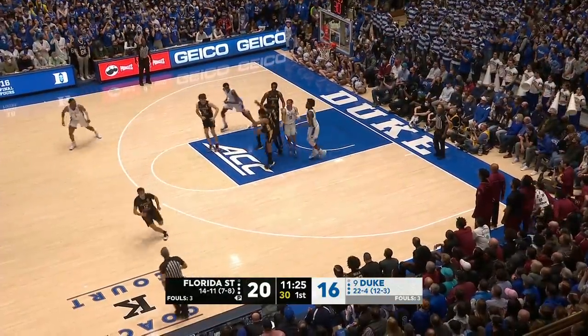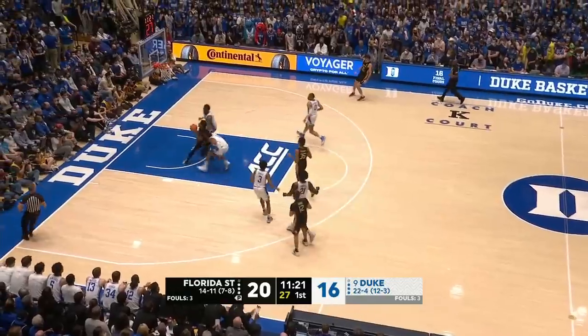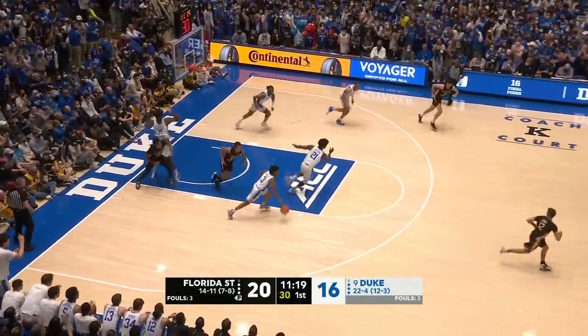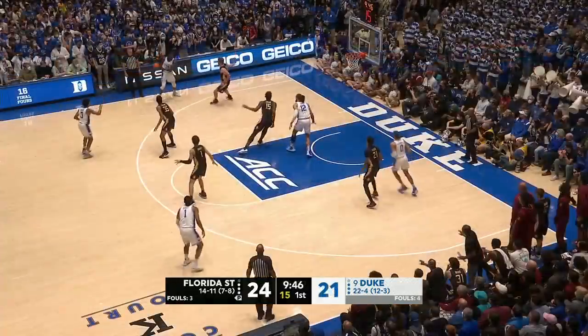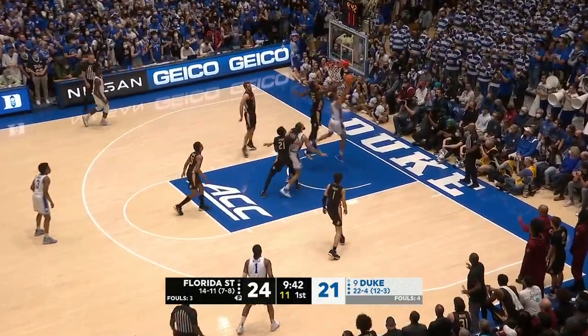Roach can't connect after the shot. They created space. Let's her back door — rejected by Williams. Another possession of zone by Florida State, and on Moore, a reverse.